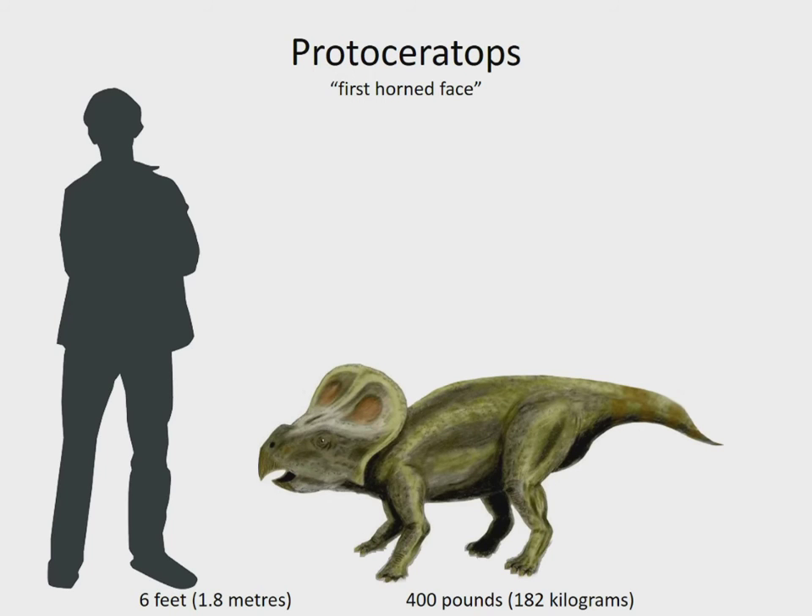Protoceratops was one of the first horned dinosaurs. Its well-developed neck frill was probably colourful and used for display. Scientists have found more fossils of this creature than any other dinosaur, including perfectly preserved eggs in nests. It lived in Mongolia 75 to 71 million years ago.